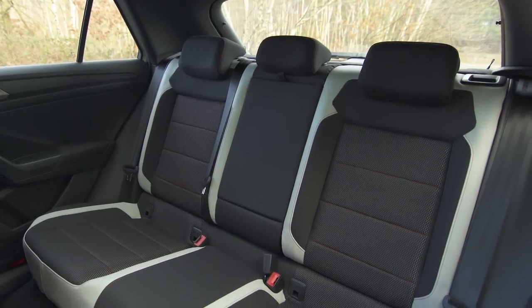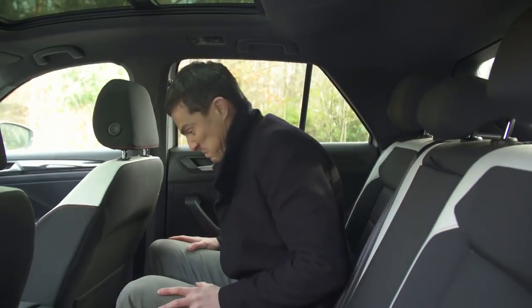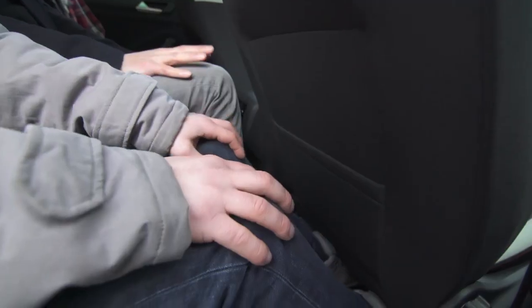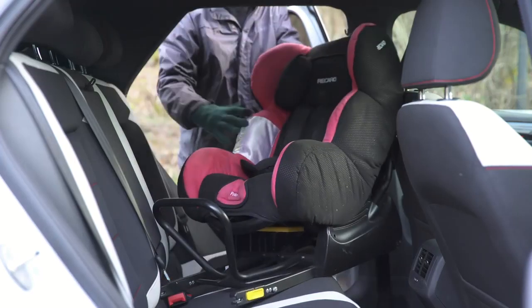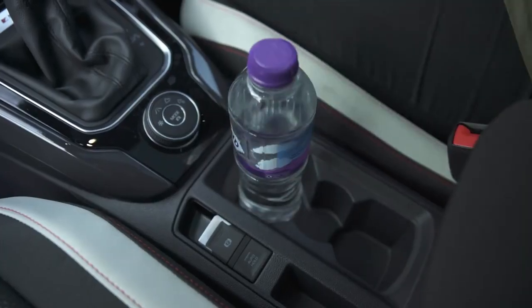There's plenty of room for adults in the back of the T-Roc — it's pretty much the same size as a Golf. If you want to carry rear passengers regularly, the T-Roc is a slightly better bet. With three in the back, the middle passenger will feel a little squeezed, but the outer two will be happier than they would be in the Q2, which seems to have a slightly narrower body. The T-Roc also just edges the Q2 when it comes to fitting a child seat, with a little more room to manoeuvre.